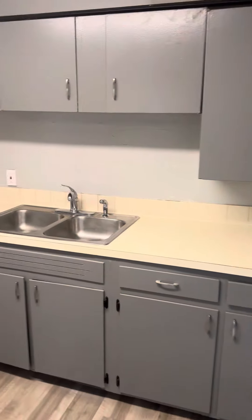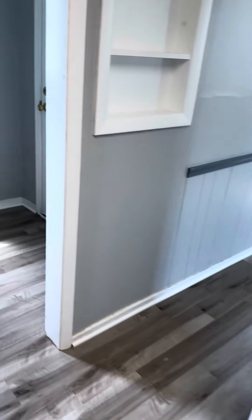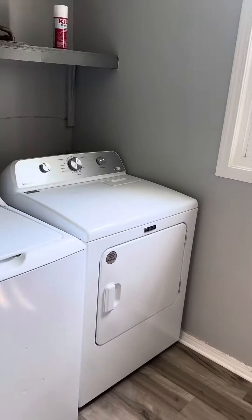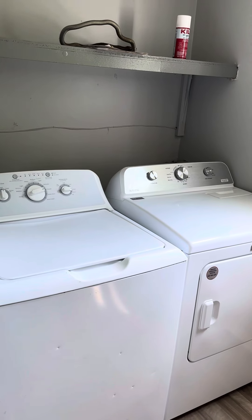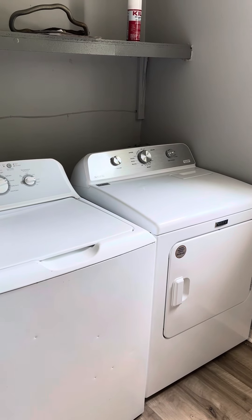Kitchen cabinets, new gas stove, new refrigerator. Then you have a laundry room right off the back with the exterior exit. Comes with a brand new set of washer and dryer.